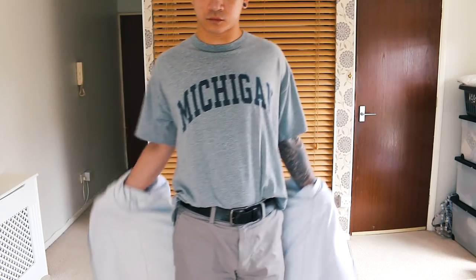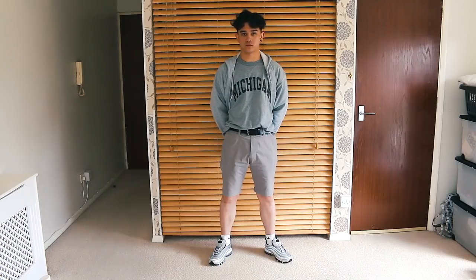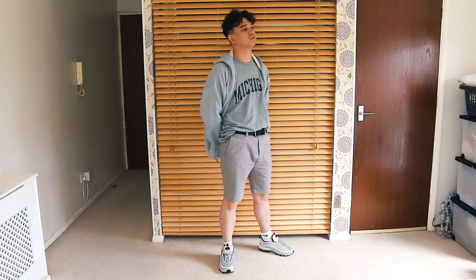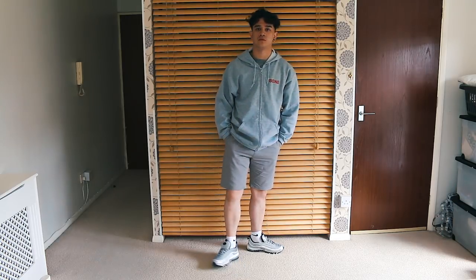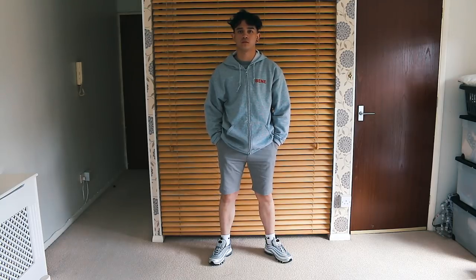Monday's outfit I like to call the PE teacher look. On the top end we are wearing a vintage Russell Athletics Michigan t-shirt, a light zip-up hoodie from Benny Culture, great Next chino shorts, and on foot we've got the Nike Air Max 97 Silver Bullets. I want to thank Benny Culture for gifting me this hoodie — it's quite thin, perfect for summer.